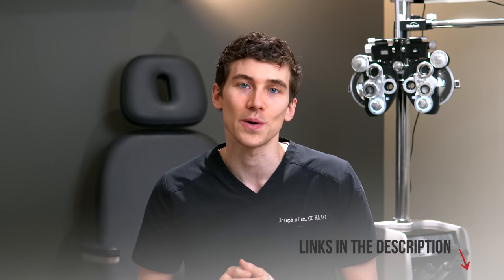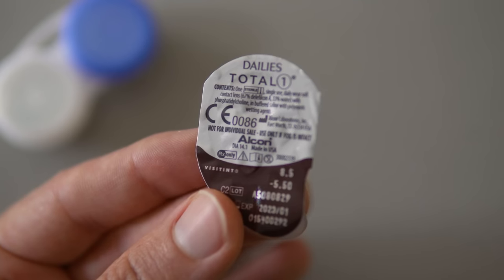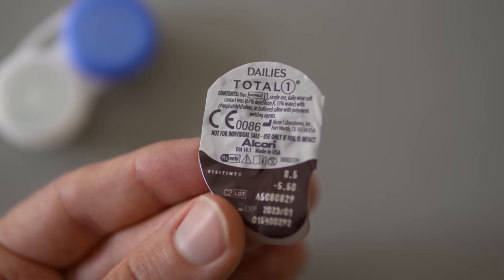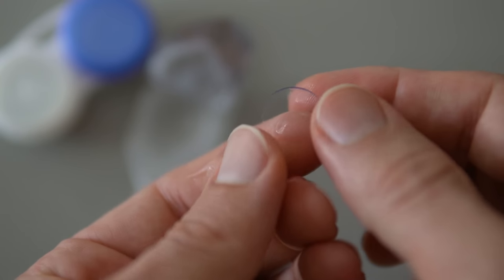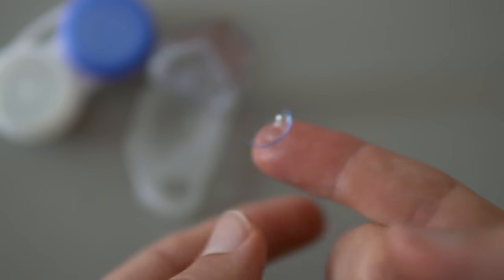Today we're talking about soft versus hard lenses. Historically, hard lenses were the mainstream, and then over time technology improved and soft lenses came out and kept getting better. Now by far in the eye clinic, most of the time I'm prescribing soft lenses for people — not because they're necessarily the best, but mainly for convenience and ease for the patient.